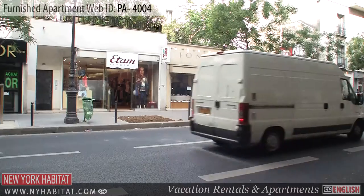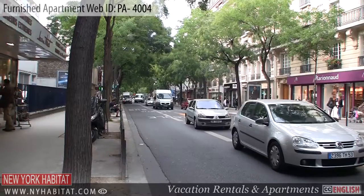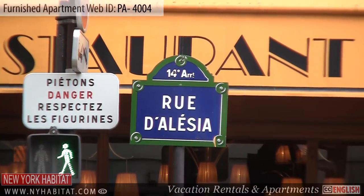Near the apartment, you'll find Rue Didot and Rue D'Alessia. These lively and animated streets offer a variety of cafes, restaurants and shops.